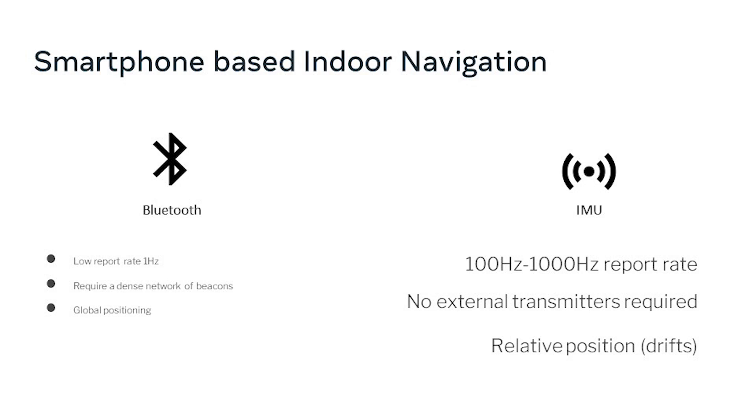Why did we choose Bluetooth and IMU? They have very complementary features. Bluetooth has a low report rate of one hertz, whereas IMU is much more high frequency at 100 hertz — it can go up to 1,000 hertz, and the IMU sensor on ARIA devices is 1 kilohertz. Bluetooth requires a dense network of beacons — we have hundreds. But IMU does not require any external sensors; you just use the IMU built into the device. Bluetooth provides global positioning, whereas IMU provides relative positioning. Drift is a big problem with relative positioning, which Bluetooth can help correct.